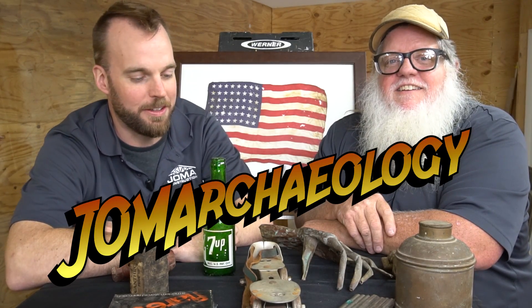Welcome to Joma Archaeology, where we show you cool stuff we found on Joma job sites.